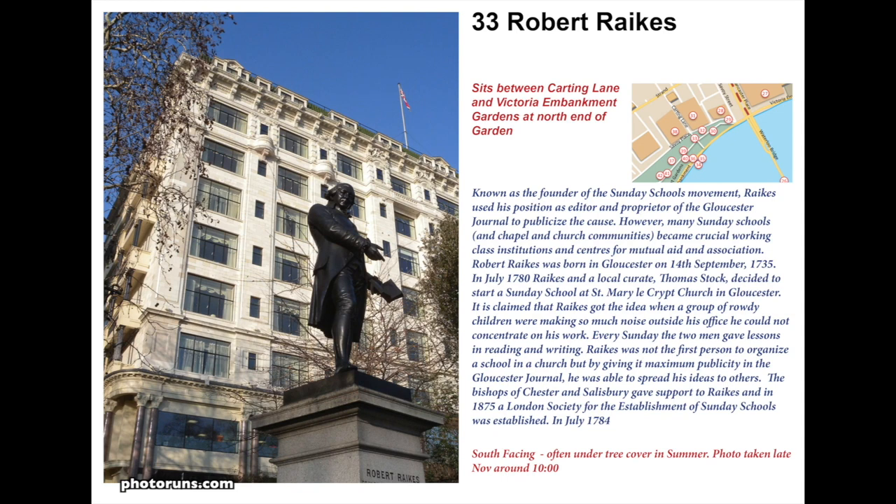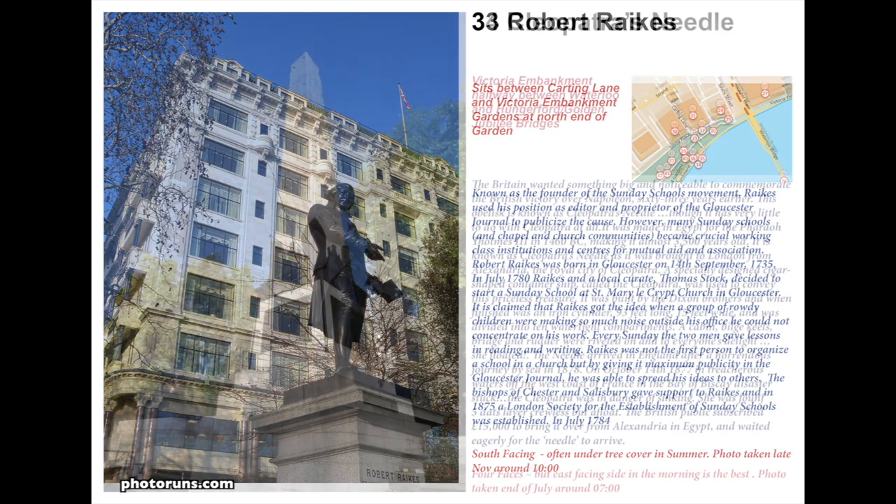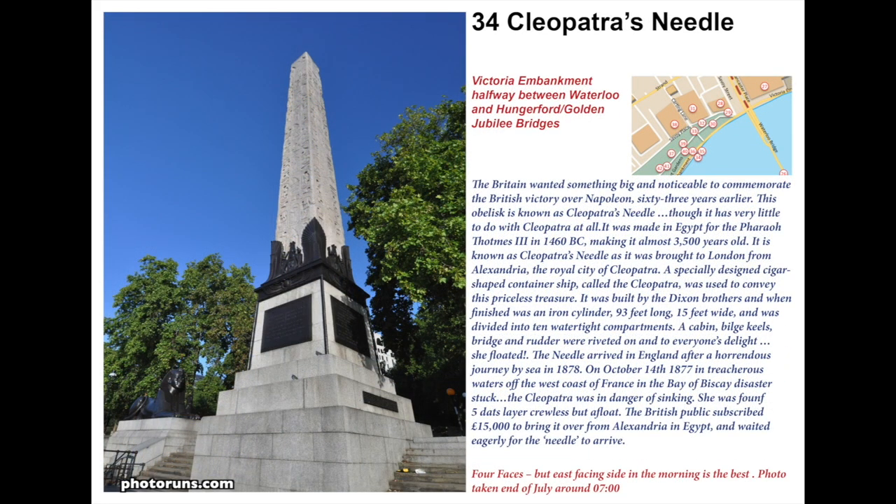Before turning down to see Cleopatra's Needle we pass the statue of Robert Raikes, who was the founder of the Sunday school movement. This became a crucial working-class institution and a centre for mutual aid and association amongst the ever-growing population of London.